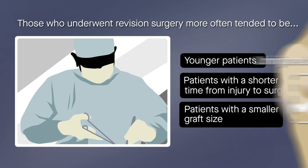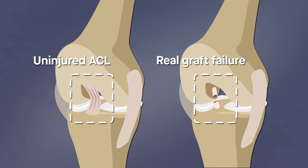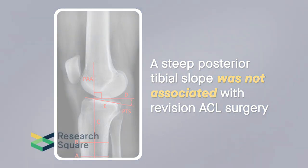The results should be interpreted with some caution, as the study did not include a group of uninjured participants for comparison, and it did not account for all patients who experienced real graft failure — only those undergoing later revision surgery. Overall, the findings show that, in contrast to what has been reported in most studies, a steep posterior tibial slope was not associated with revision ACL surgery.